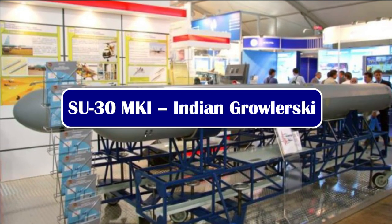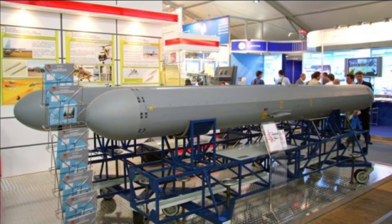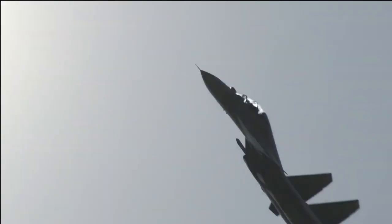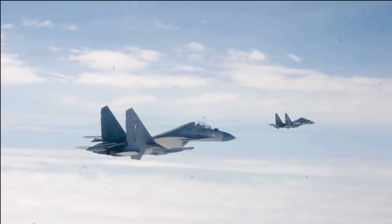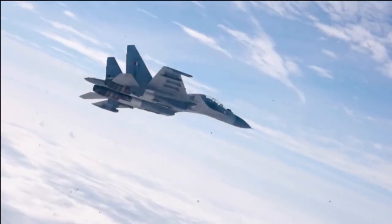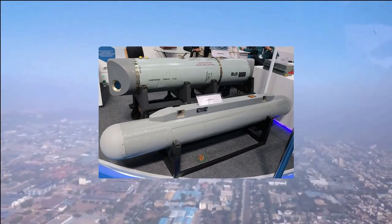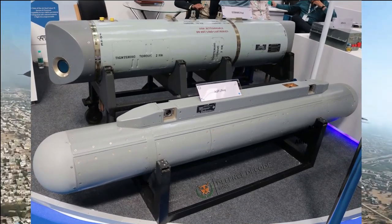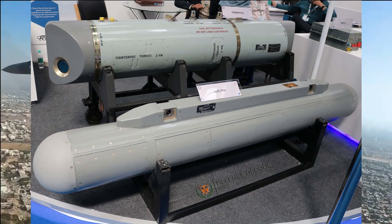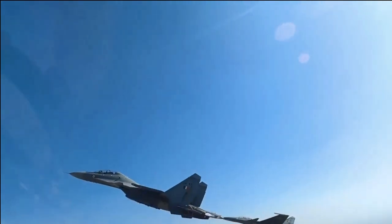The SAP-518 is used to jam advanced air defenses during ground attack missions by imitating the electronic signature of various aircraft. It covers NATO surface-to-air and air-to-air threats in the G and J bands. The jamming pod is extremely effective against radars and RF-guided missiles in its operating band of 5 to 18 GHz. The SAP-518, along with the SAP-14 jamming pod, is considered similar to the United States ALQ-99 jamming system installed on the EA-6B Prowler and EA-18G Growler electronic attack aircraft.